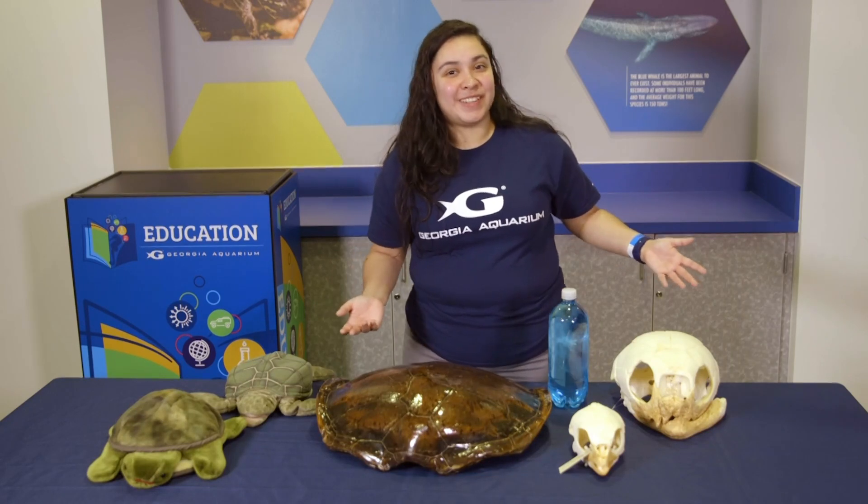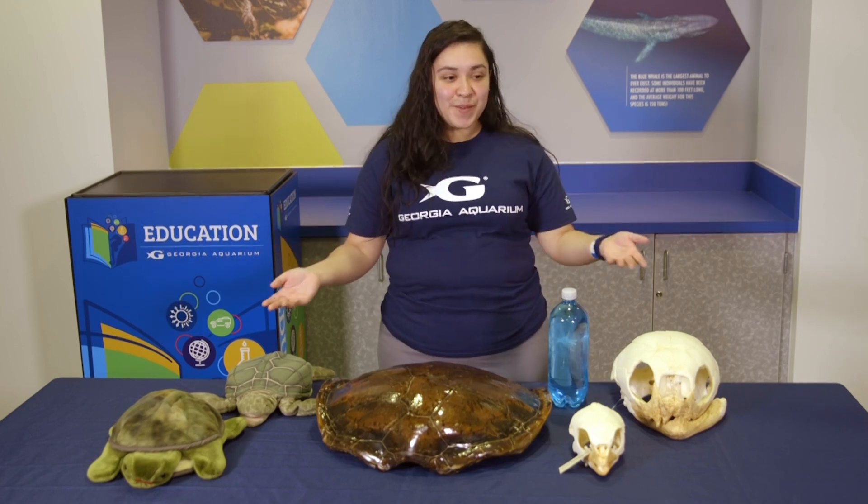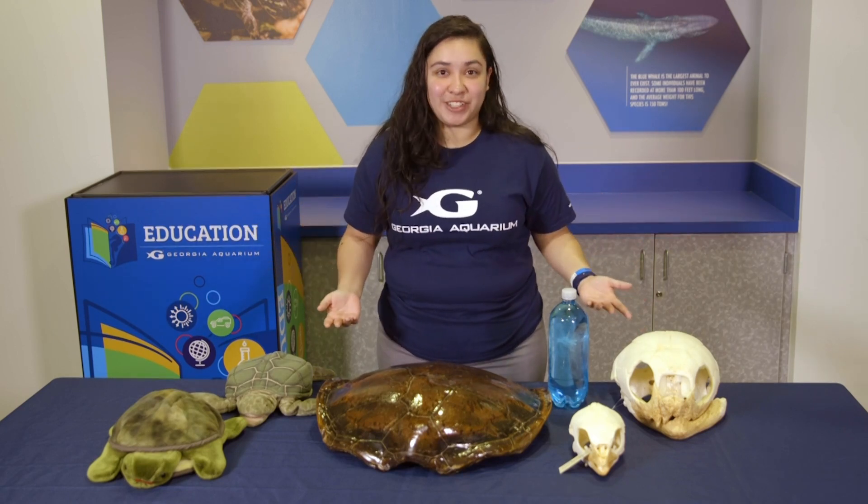Hi, you guys! Welcome to Deep Sea Learning. My name is Priscilla and I'm with the Georgia Aquarium's Education Department. If this is your first time with us, welcome! We're so excited you're here. And if this is your second, fifth, or even tenth video, welcome back! We're still so excited you're here.